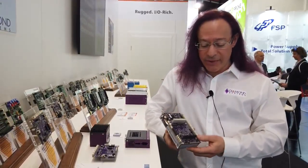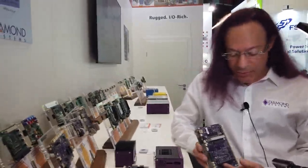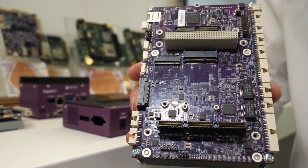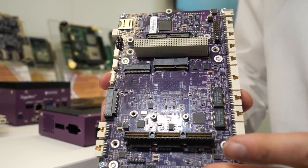This has a very unique feature: PCIe-104 expandability. This gives you PCIe ×1 and ×8, as well as PCI bus expansion. If you need additional I/O, there's a huge universe of embedded PCIe-104 I/O modules from companies all around the world that you can plug onto here to get additional functionality.